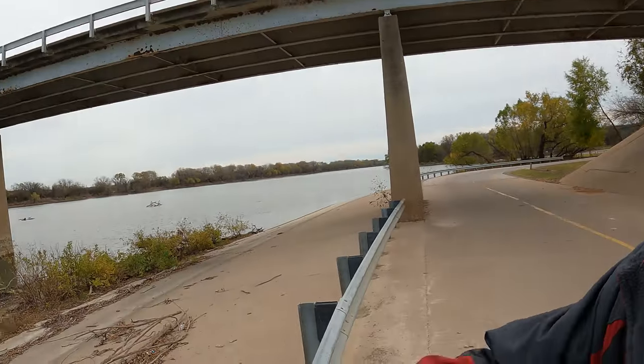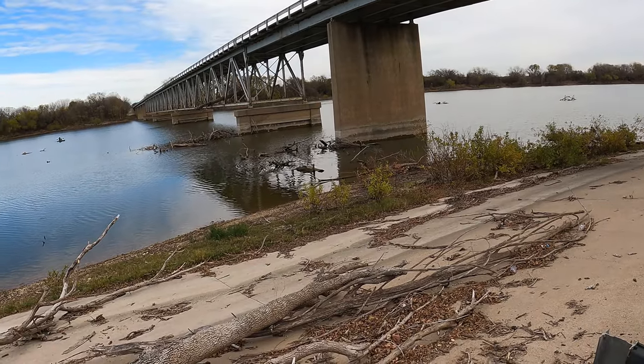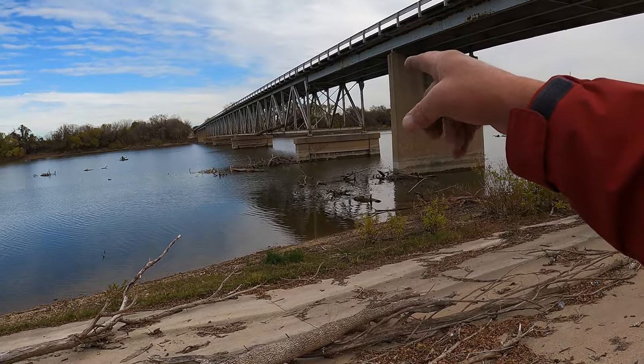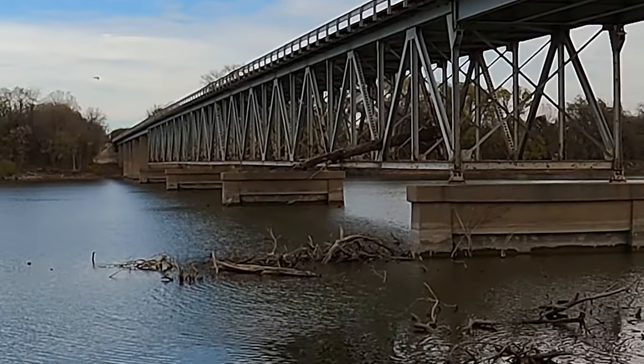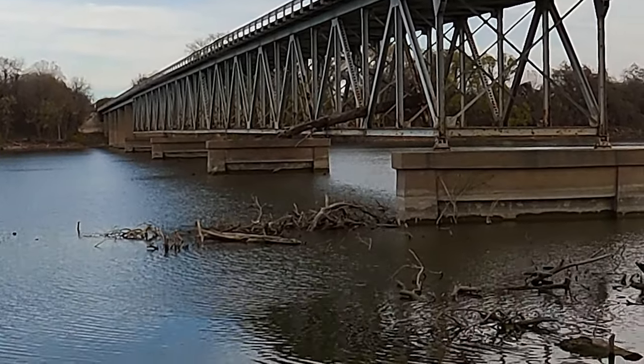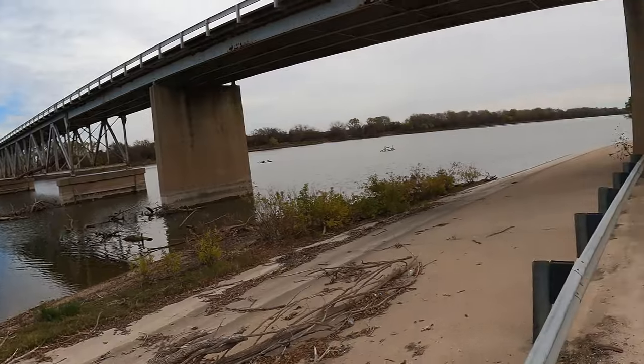If you're gonna camp at Kimball Bend, you might want to pay attention to the weather — if it's raining you might not want to come camp here. You can see that log stuck in the bridge; that would be the high water mark and that would definitely put the campground underwater. Let's go see the boat ramp — if you're coming out to Kimball Bend and you want to do some fishing and you have a boat, you'll be happy to know they've got a boat ramp.